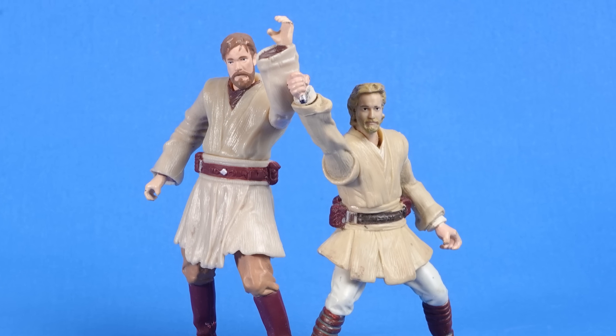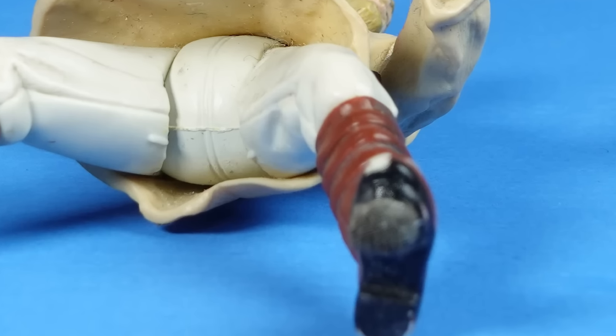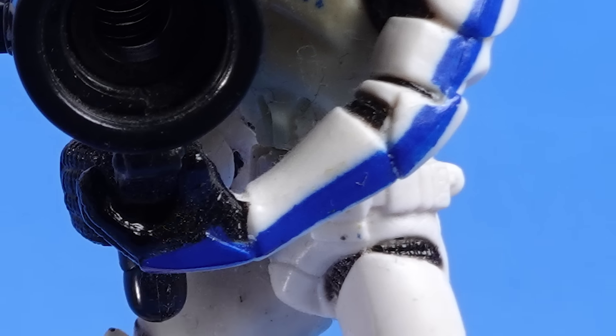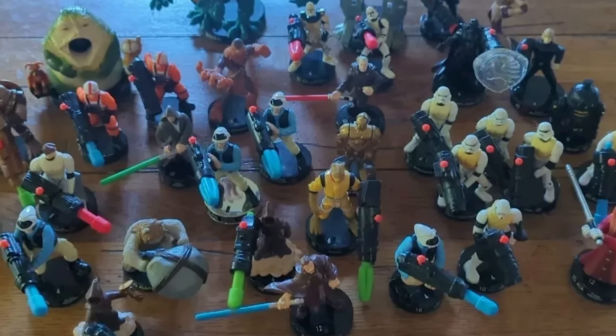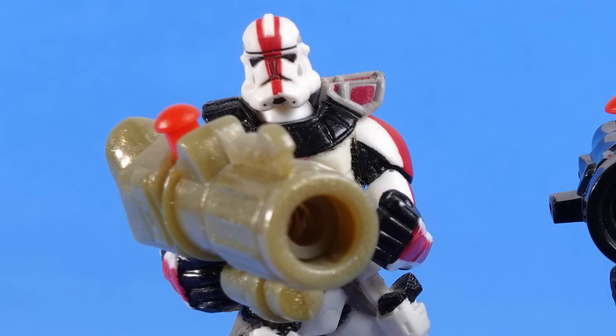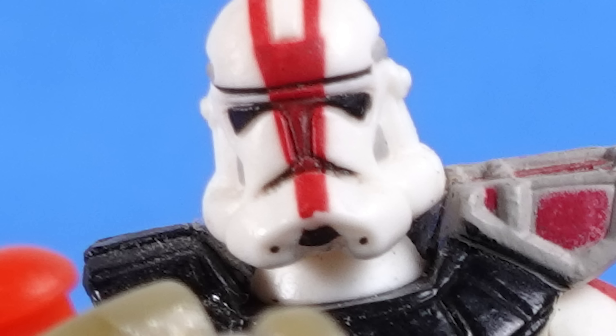Here's two Obi-Wan Kenobi action figures. The one from Episode 2's lightsaber got snapped off, but his feet are magnets for some reason. If only they had a nice round circular base to stand on, like these guys have. I used to have a lot of them. They were pretty fun to mess around with. I don't know why Commander Bly is red though. Commander Bly — we all know Commander Bly's not red.